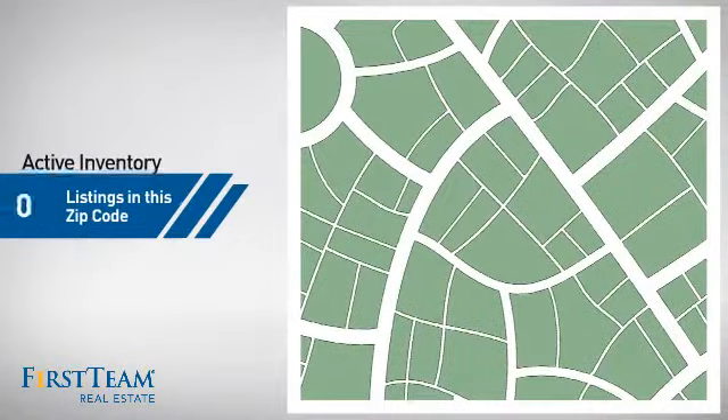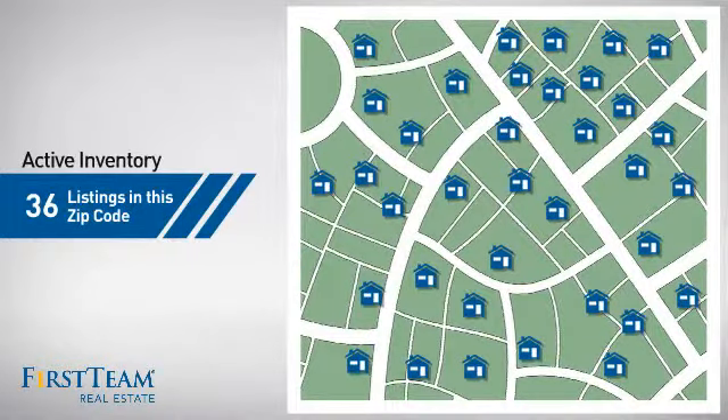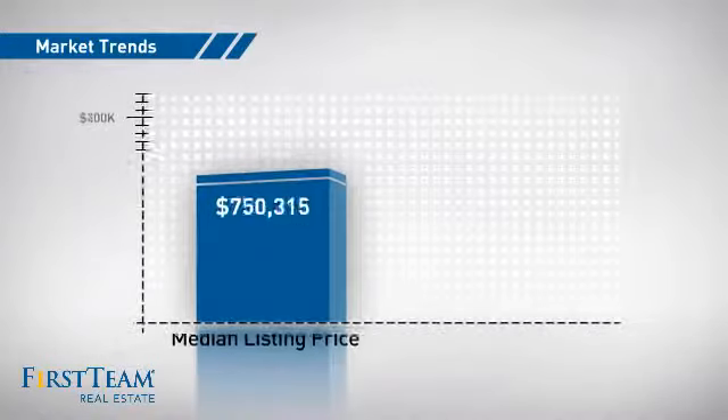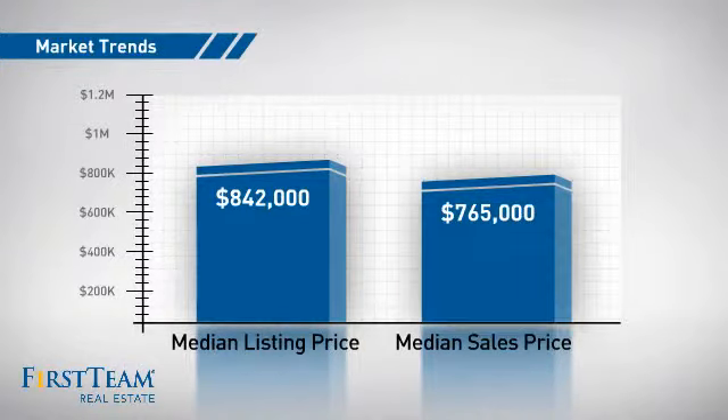Wondering how it stacks up against the competition? There are now just over 35 homes on the market within this zip code, with a median list price of just over $800,000 and a median sale price of just under $800,000.